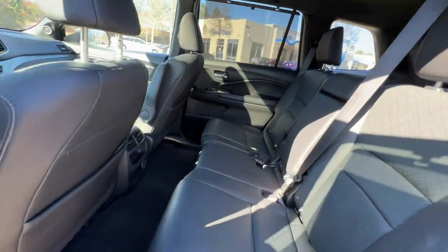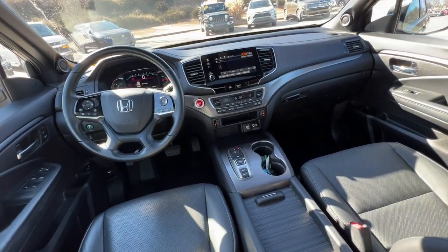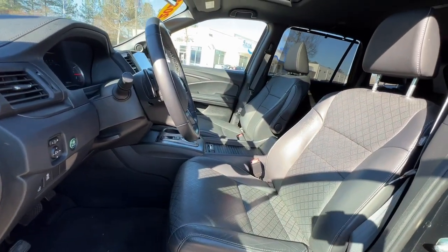Keyless entry, sun/moonroof, backup camera, satellite radio, fog lamps, power passenger seat, power lift gate, keyless start, heated mirrors, and adaptive cruise control.